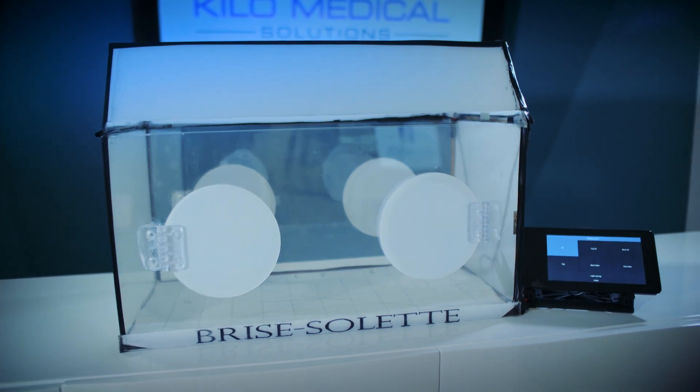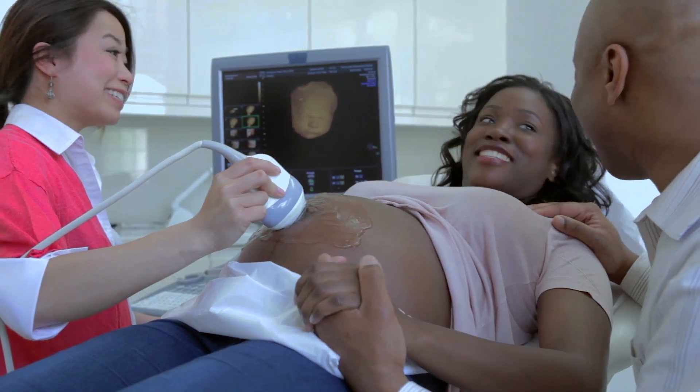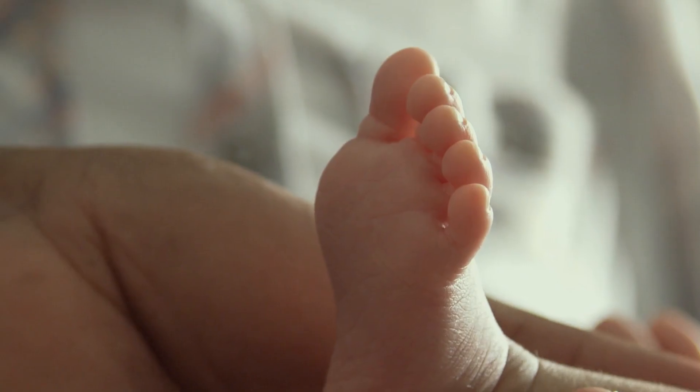The goal of our technology is to mimic the environment that the infants were exposed to when they were in the womb. Replicating that environment will be beneficial for them in terms of sleeping and in terms of helping them with their growth and development.